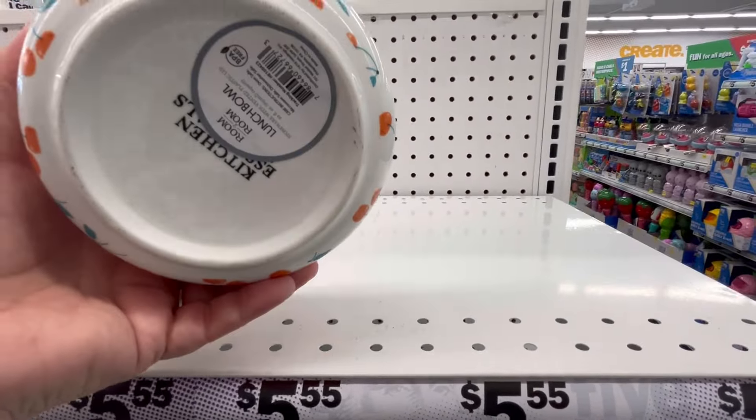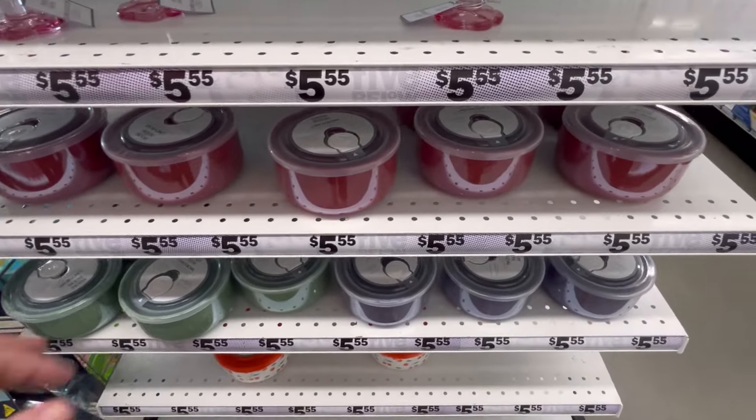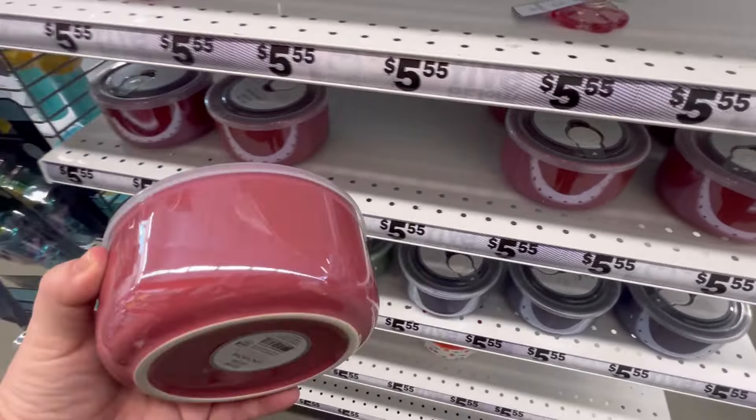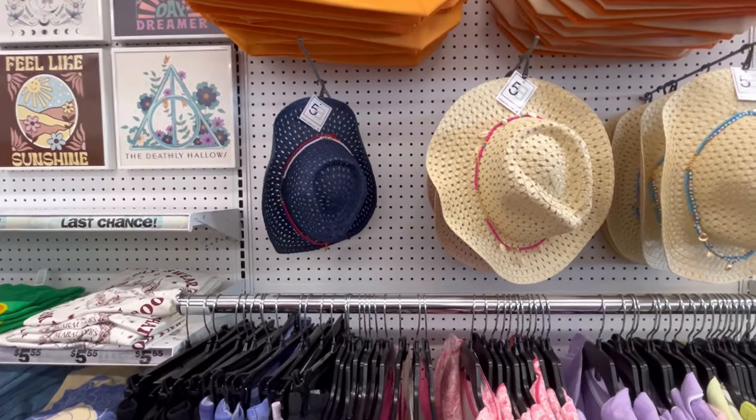You can tell this area has been a little shopped over. Some storage stuff for your food — this is great for like pasta salads or any kind of salads. Or if you're going to a cookout and you want to bring something, this is great for that.